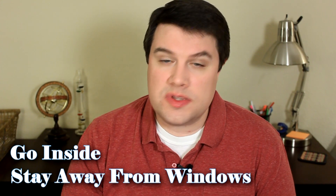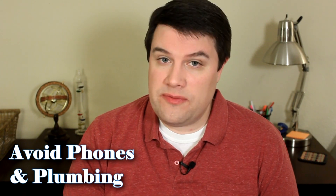If large hail, damaging winds, or even both of these are present in a thunderstorm, the National Weather Service will issue a severe thunderstorm warning for the area affected by that storm. When that happens, you should immediately seek shelter indoors and away from windows until the storm passes. It's also best if you stay off landline telephones and away from plumbing.